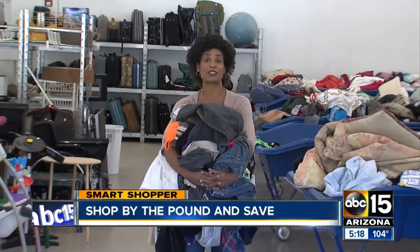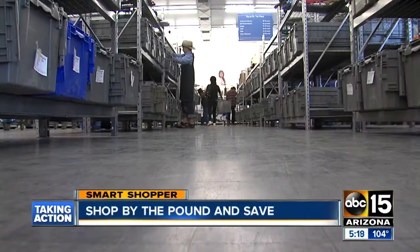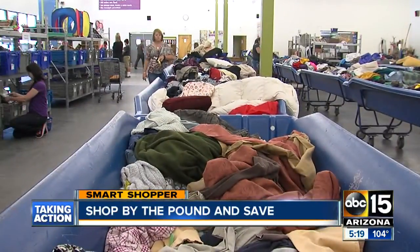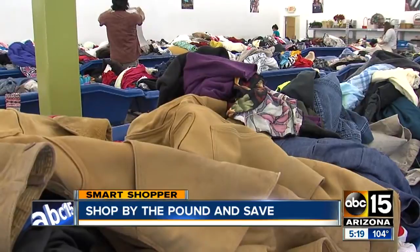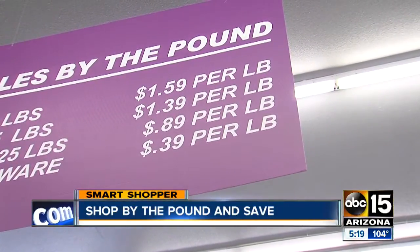I'm here at the Goodwill outlet store in Flagstaff. This store basically receives items from all the northern Arizona Goodwill retail locations — the ones in Flagstaff, Sedona, and Cottonwood — after they've been in the store for more than three weeks. They get shipped over here and sold by the pound. 80% of this store's items are sold by the pound.